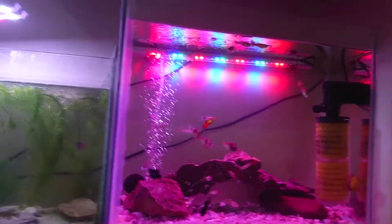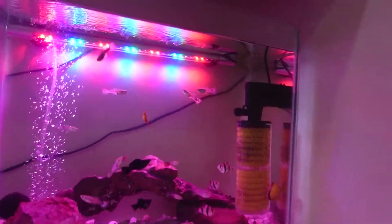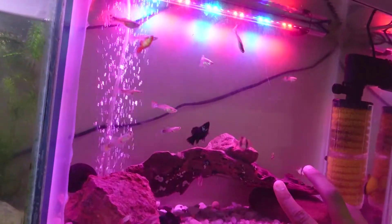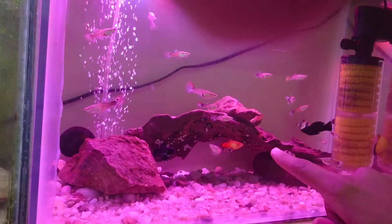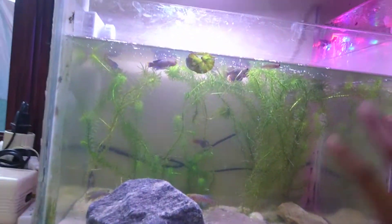How are you doing today guys? Today I decided to make a video just to show my two new tanks. I just finished doing a water change on this one. As you can see, there's some guppies, some mollies, and a platy right there, looking really nice.